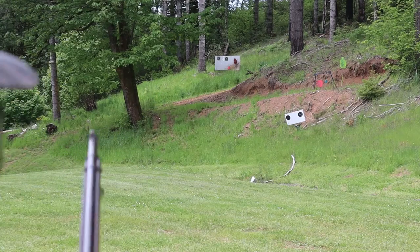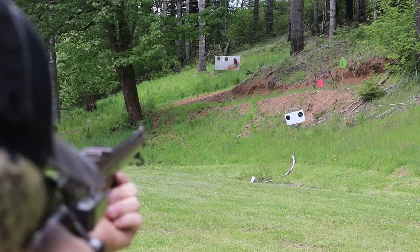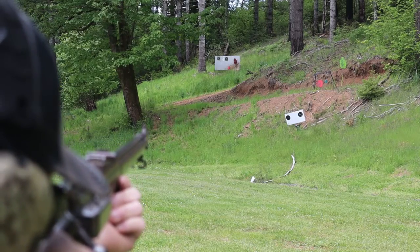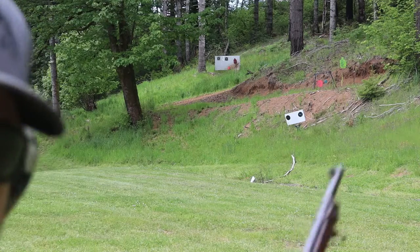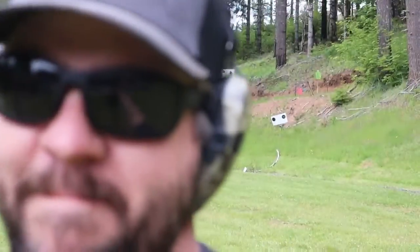I hit the T-post that it's on — I heard a little tick. And I'm empty and so is my pocket. I'm going to get more rounds because this is a fun rifle to shoot.